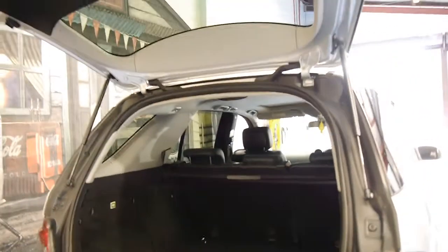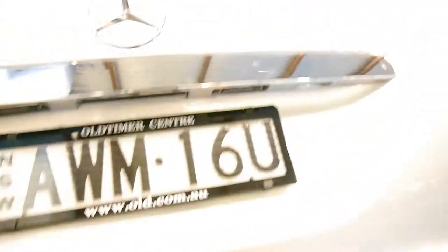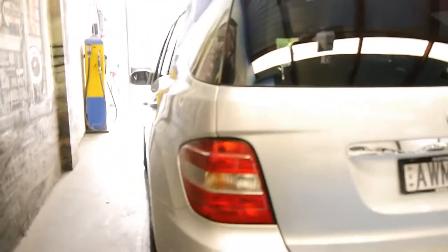They've got a very good sized boot. The back seats fold down. This car doesn't have an electric tailgate, which is good because they can sometimes tend to have a couple of problems. It's got front and rear factory parking sensors.